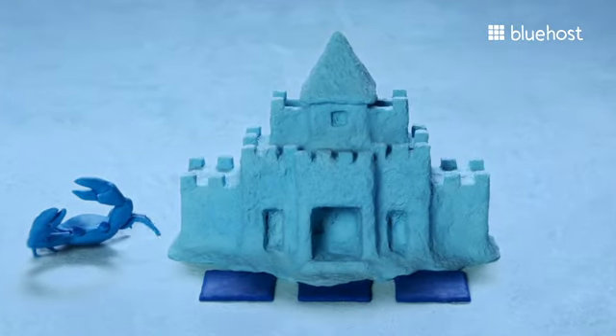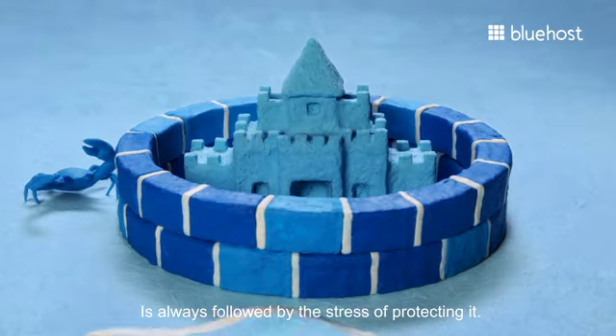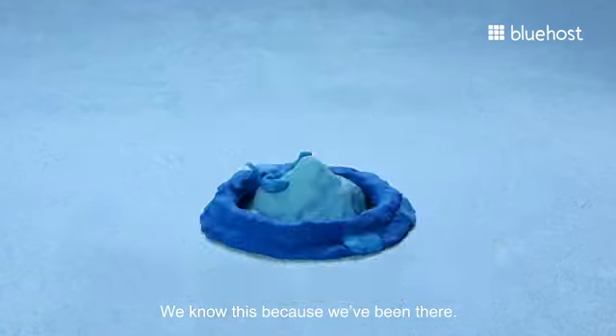The joy of creating something is always followed by the stress of protecting it. We know this because we've been there.